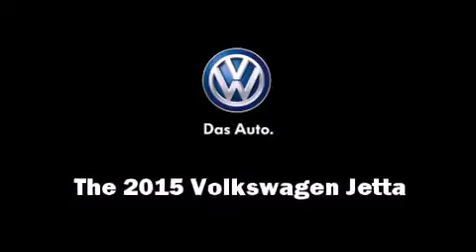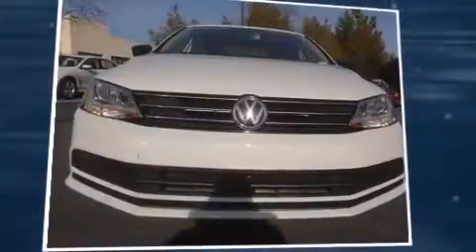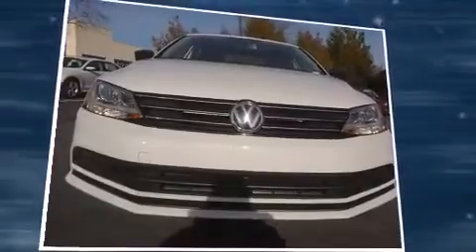The 2015 Volkswagen Jetta. This four-door, five-passenger sedan is ready to drive off the showroom floor.